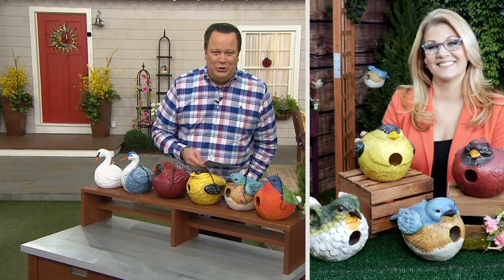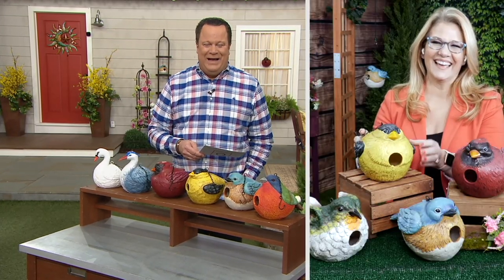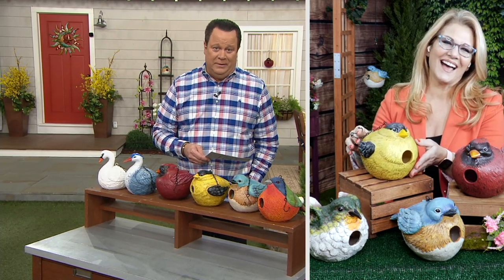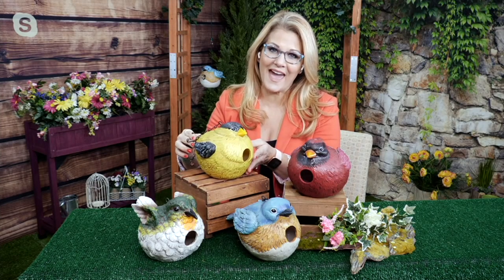Let's invite in one of our outdoor specialists, Ginger Walt, who's joining us to tell us more about this great item. Miss Ginger, I have to say all of these choices have already stolen my heart — they're adorable. I'm telling you what, it would be difficult for me to choose if I had to.